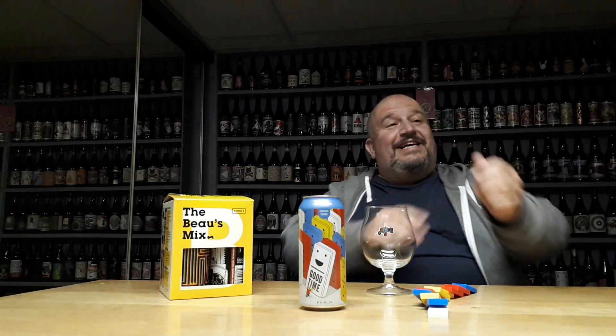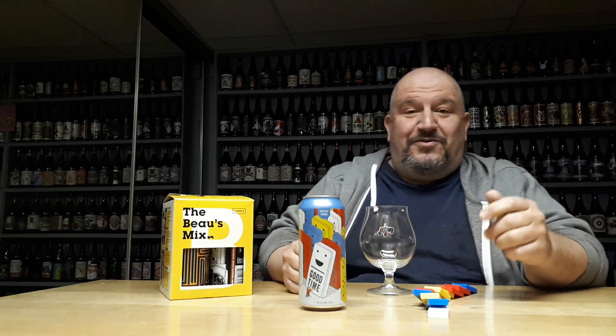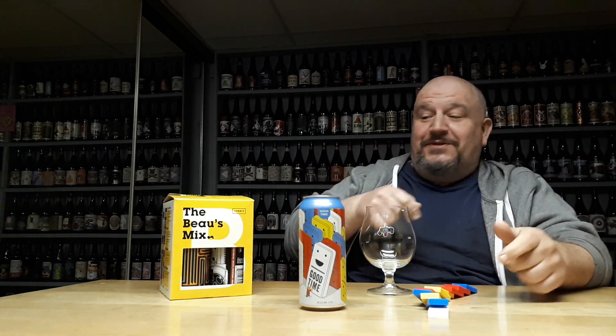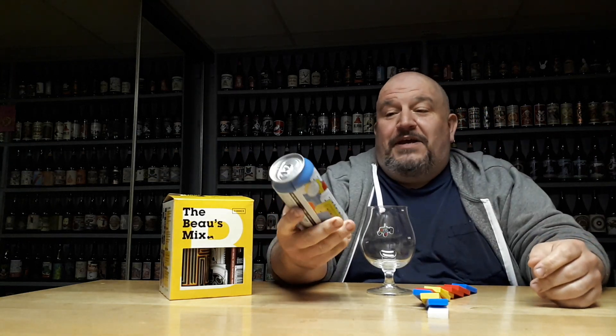Hello my friends and welcome. It is Tuesday, April 2nd, 2019. I am the drunk poker room. So yesterday I received three beer mails. One of the beer mails was from our friends at Bosé. It was a can of their latest release, the Good Time Session IPA.